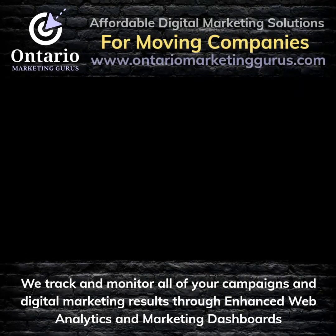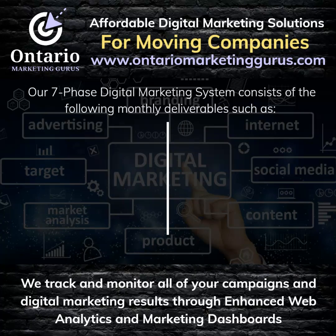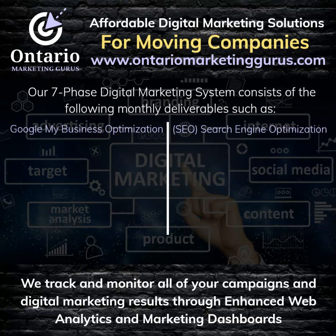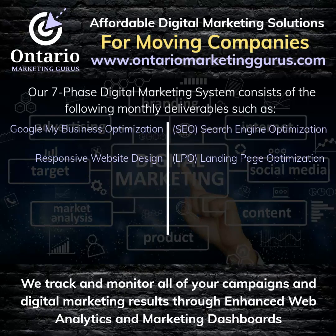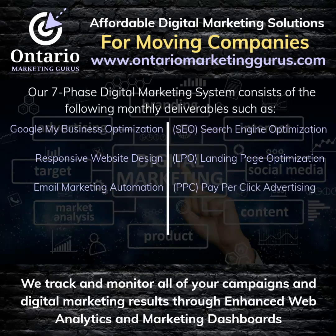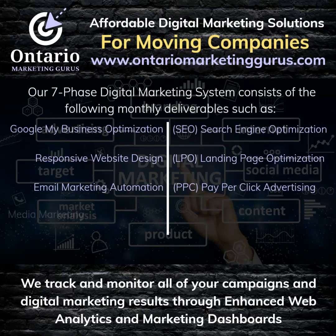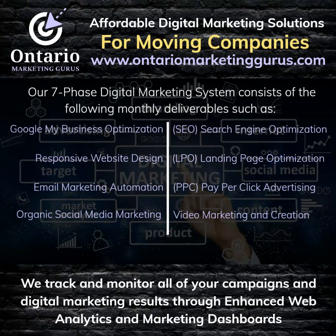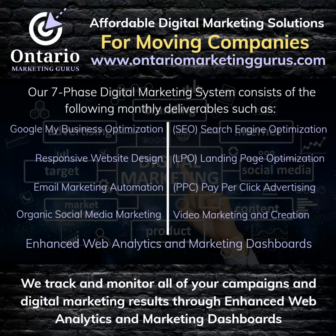Our seven-phase digital marketing system consists of the following monthly deliverables: Google My Business Optimization, Search Engine Optimization, Responsive Website Design, Landing Page Optimization, Email Marketing Automation, Facebook, Instagram, Google and YouTube Ads — also known as Pay-Per-Click Advertising or PPC — Organic Social Media Marketing, Video Marketing, and we track and monitor all of your campaigns and digital marketing results through enhanced web analytics and marketing dashboards.